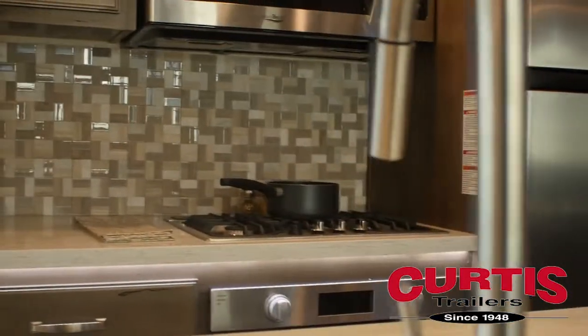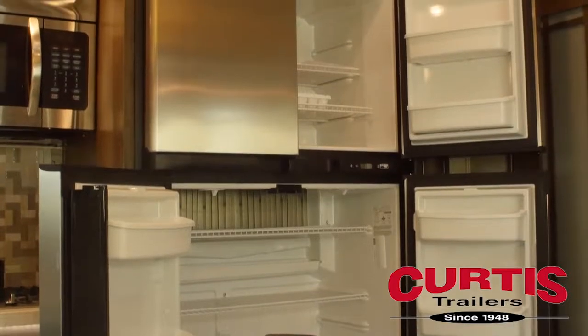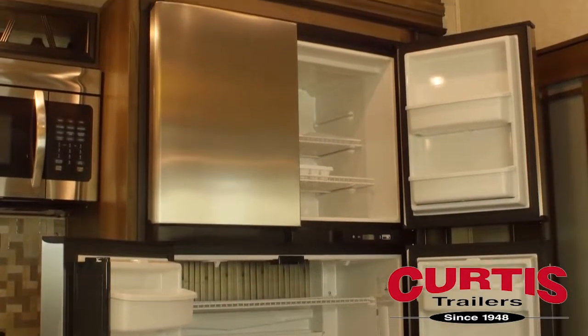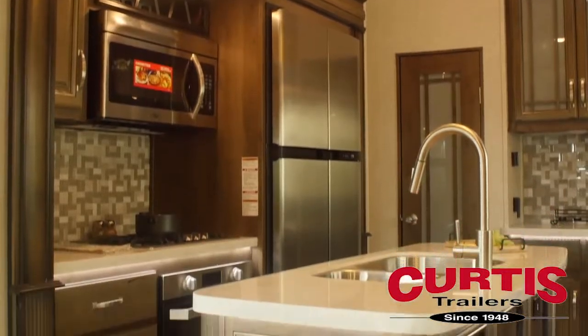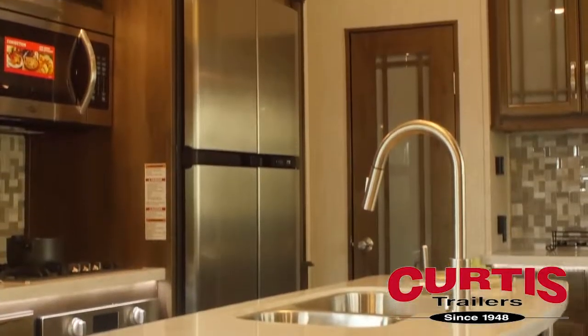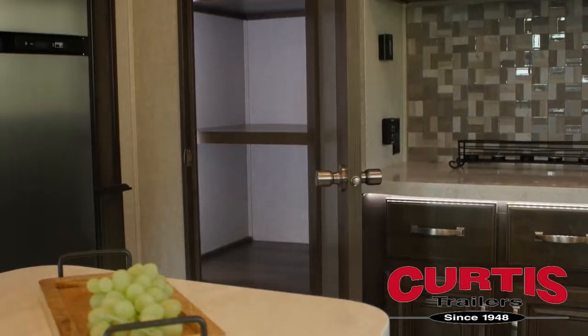The kitchen boasts solid surface countertops with a tumbled stone backsplash and an 18-cubic-foot 4-door refrigerator. Meal prep will feel just like home thanks to the dual-basin sink featuring a high-rise faucet, 30-inch over-the-range convection microwave and oven, plus plenty of hardwood pantry storage.